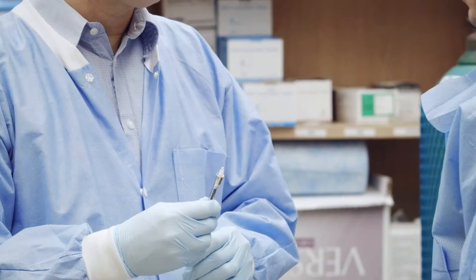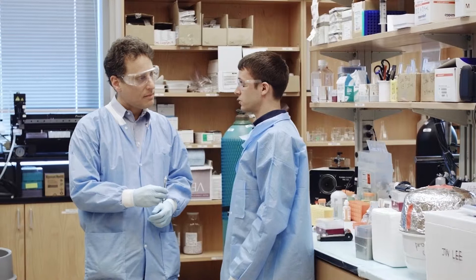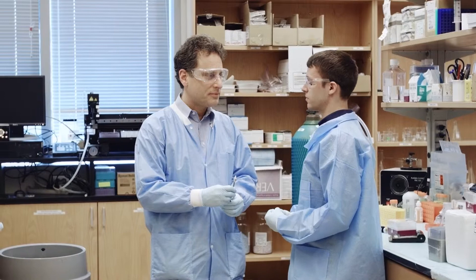Corneal neovascularization is often treated with eye drops, but patient compliance is poor, and certain classes of drugs can't be absorbed from the surface of the eye, making microneedles a viable alternative.